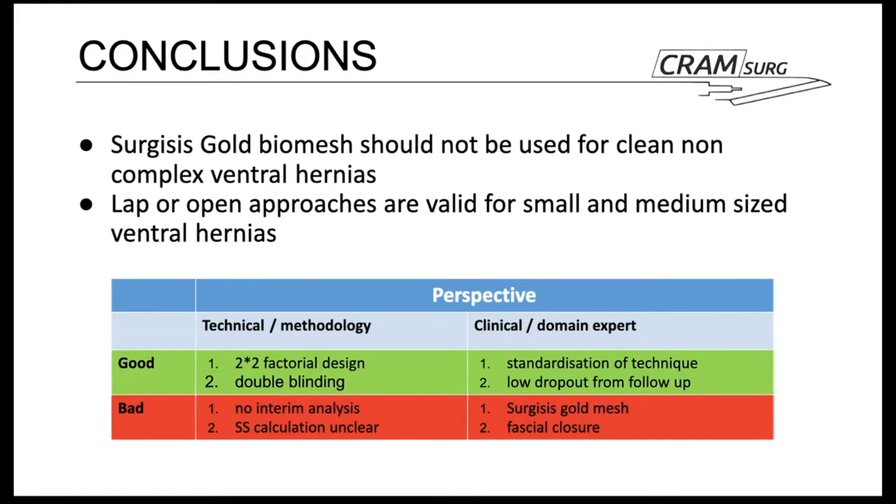In conclusion, Surgisis Gold biological mesh should not be used for clean, non-complex ventral hernias. Laparoscopic or open approaches are both valid for small and medium-sized ventral hernias. The summary table covers the main points discussed throughout the presentation.